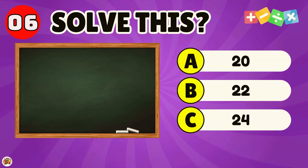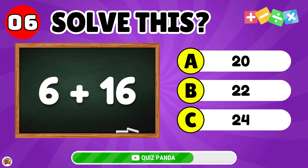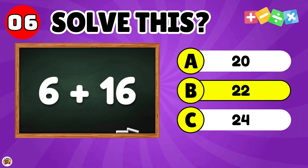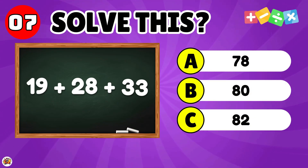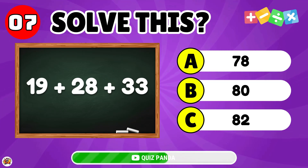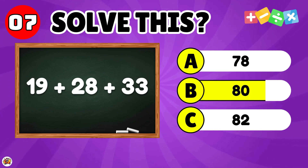What is the result of 6 plus 16? What is 19 plus 28 plus 33? The answer is 80.